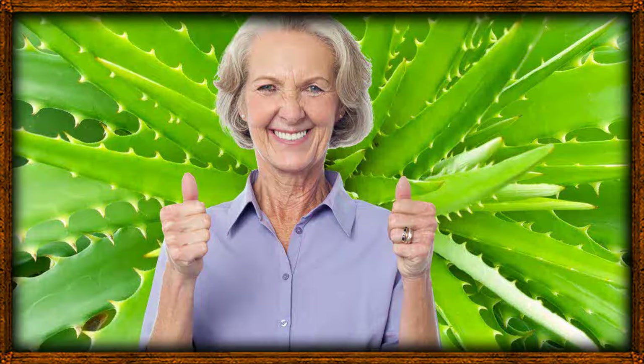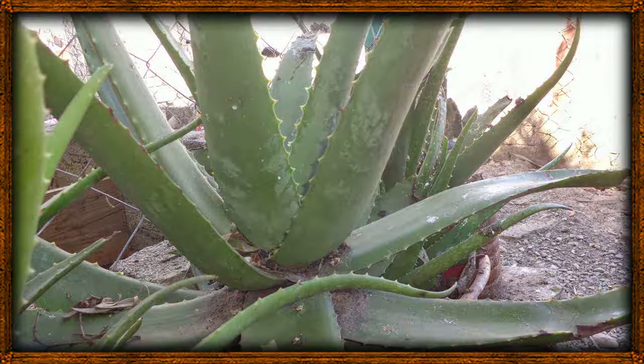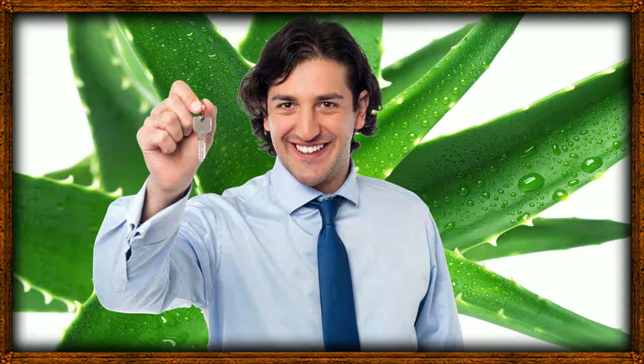2. Aloe vera gel can be used to prevent and cure hair loss. Alopecia or hair loss is a common yet embarrassing predicament. It is most common among men who are above 40 years old, due to their scalp's inability to handle the presence of dihydrotestosterone, a broken-down form of testosterone. Aloe vera has been known by many cultures and indigenous doctors as an effective solution against hair loss, and a lot of multinational hair product companies have integrated aloe vera extracts into their products.